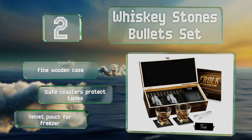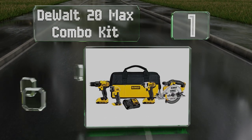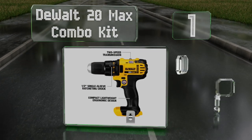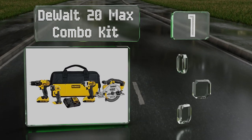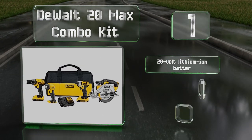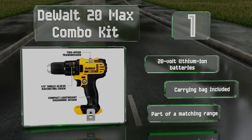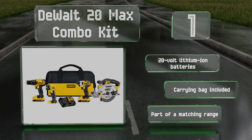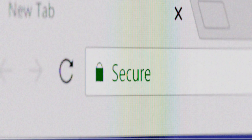Taking the top spot on our list, whether his tools have worn out over the years or he doesn't have any yet, the DeWalt 20V Max combo kit will outfit him with everything he needs to tackle DIY jobs around the house. It comes with a drill, an impact driver, a circular saw, and a flashlight. It's all powered by 20-volt lithium-ion batteries and includes a carrying bag. It's part of an enormous system.